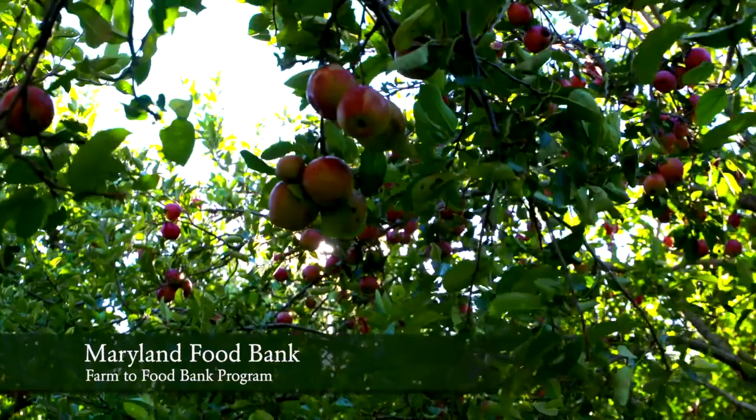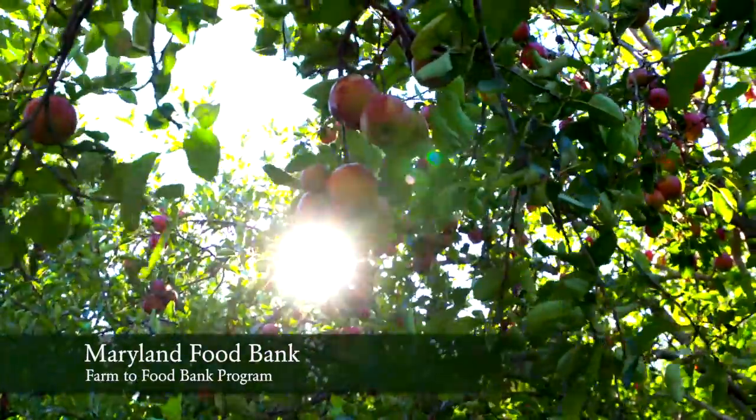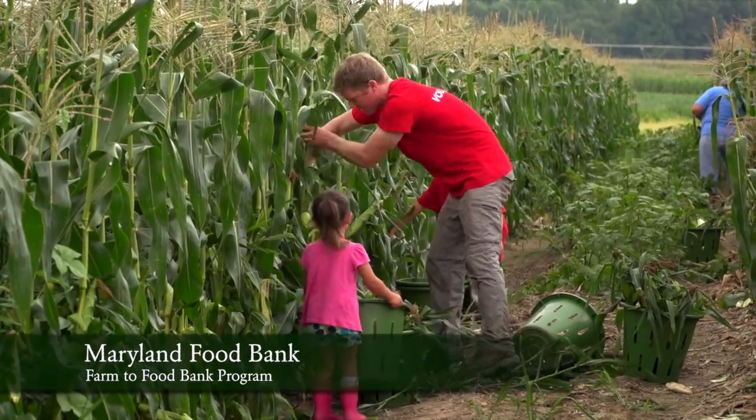One, it's going to waste on farmer's fields — in this case there are apples going to waste. Two, we're going out to glean produce that would be going to waste, so right now we're gleaning with volunteers. And then three, sometimes we have money to actually purchase produce from farmers to ensure that we have produce coming into the food bank.